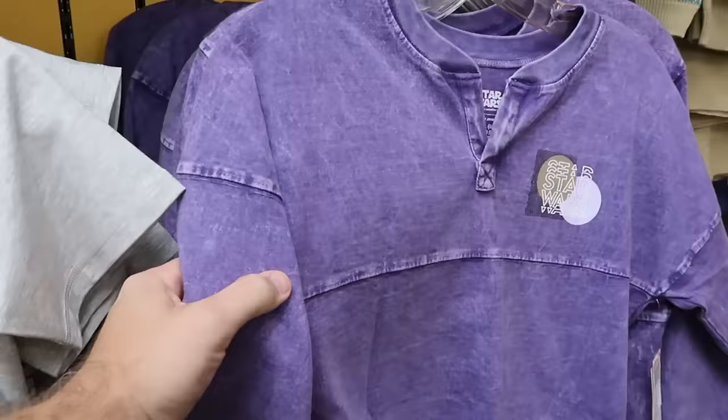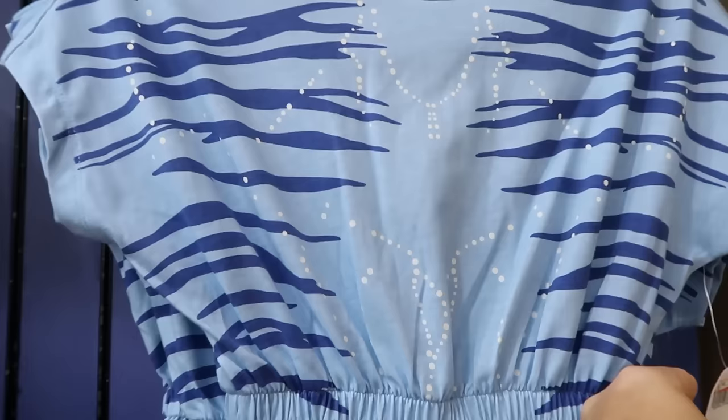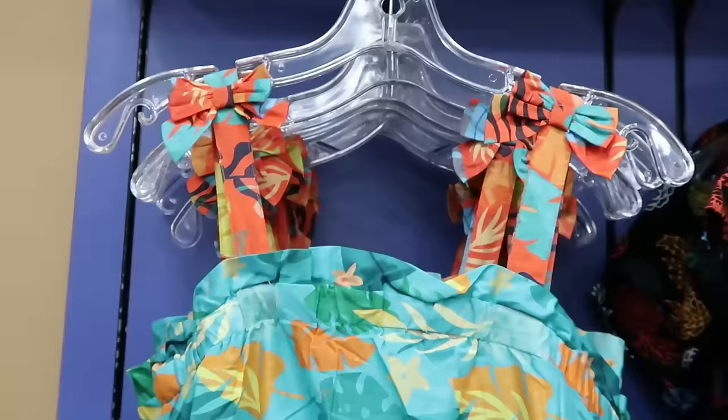Let's check out the kids section. There's a really nice Star Wars spirit jersey with a v-neck that says 'Star Wars' on the front for $25 from $55. From Pandora, there's a romper with elastic waistline in really nice thin quality for $14.99 from $45. They still have those Frozen sweaters — very heavy but not picky material — with a snowflake tag for $19.99 from $45.